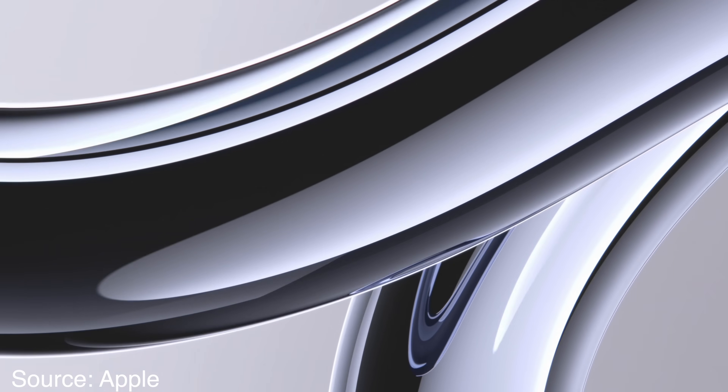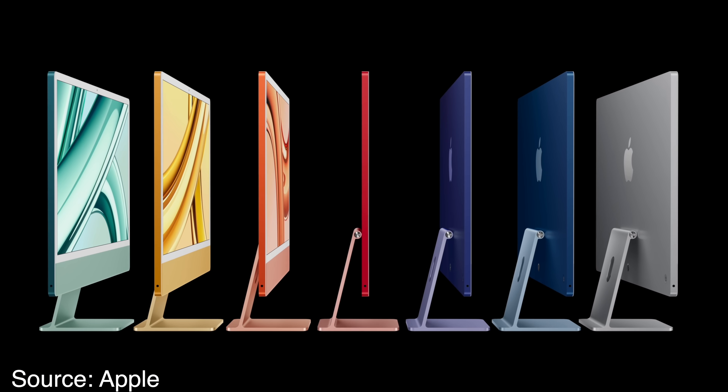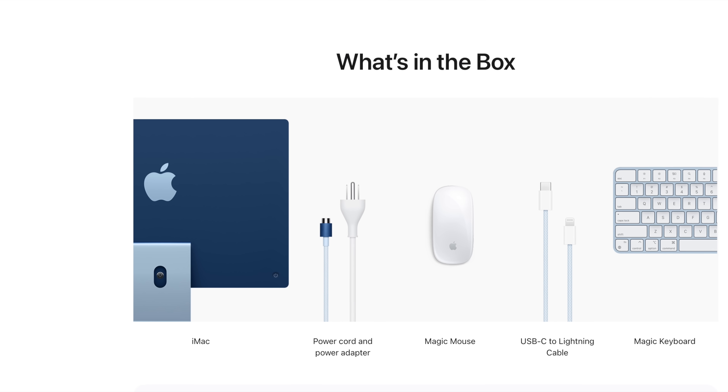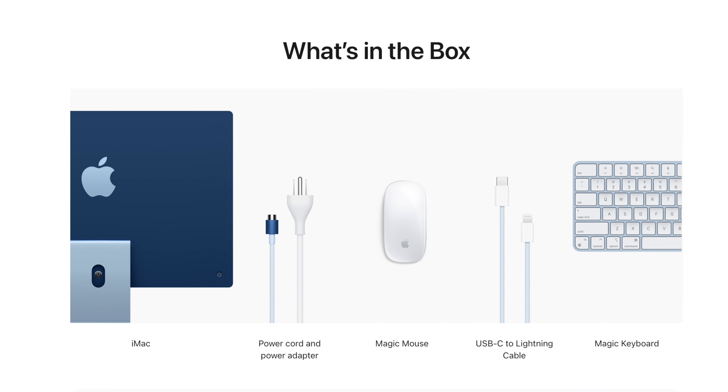It's been 2.5 long years, but Apple has finally done it — they've updated one of my favorite computers in recent memory, the 24-inch iMac. And why, Apple? Why did you have to make this video so difficult? Because I wanted to love this computer, and I do, but you made some really weird decisions with this iMac update that have just made me so confused and conflicted.